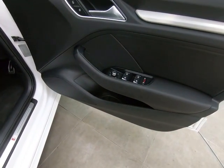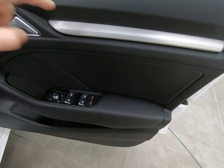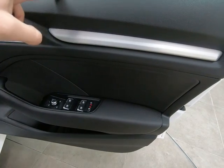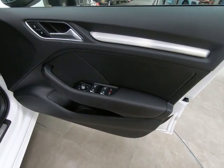The driver's door card is unmarked as well. I've seen on plenty of Audis in the past that the brushed metal trim running along the door cards, particularly on the driver's door card, can be a little bit scratched and chipped — but not on this example.